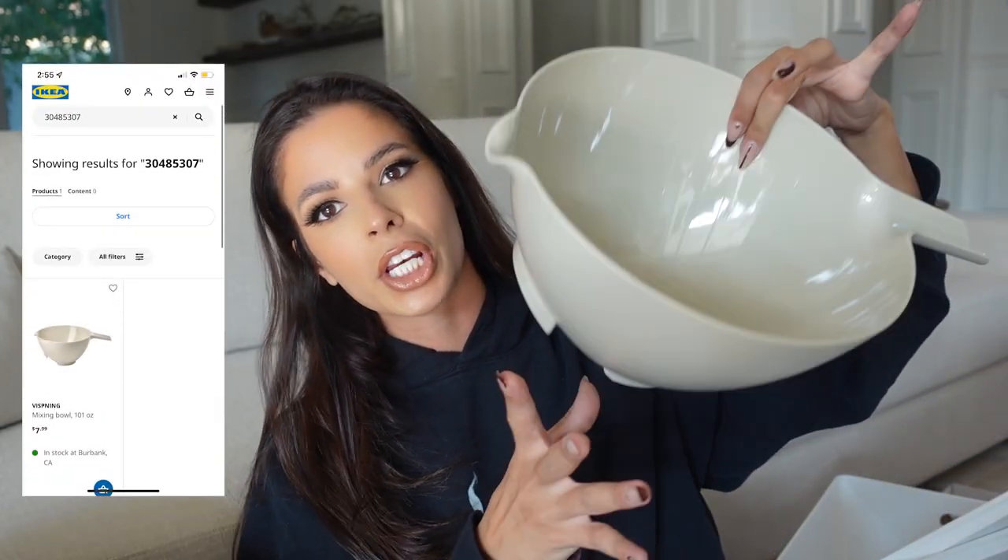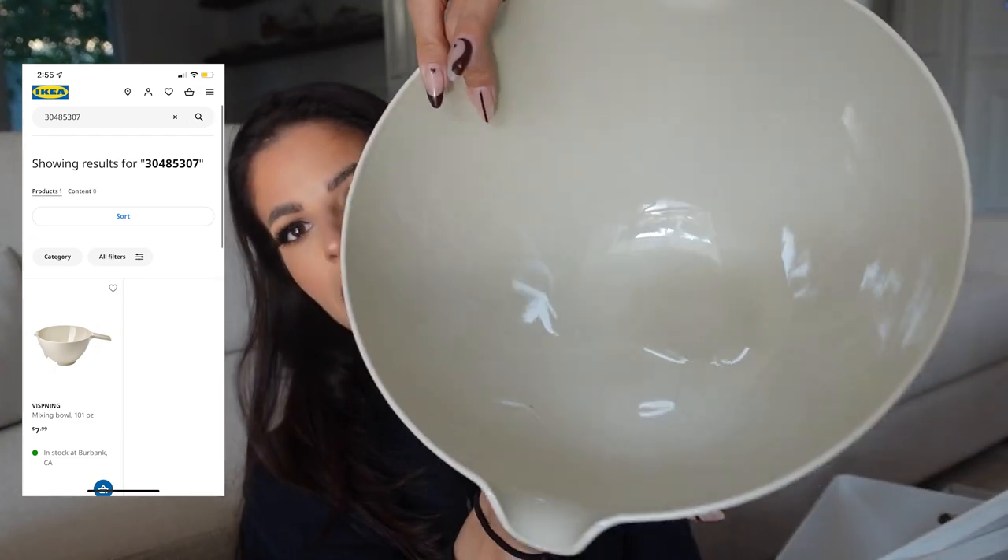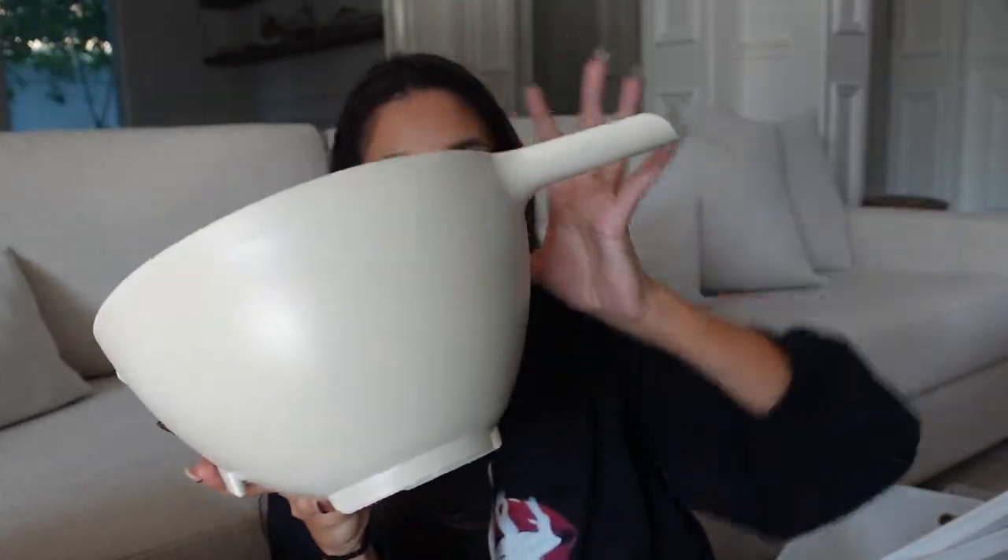I forgot to show you my mixing bowl — I just want to come back quickly and show you. I like that the outside is matte and the inside is glossy — it's such a pretty mixing bowl. It was $7.99 and it's literally huge. I'm going to use this to mix things with — I'm gonna spend my whole night doing this.